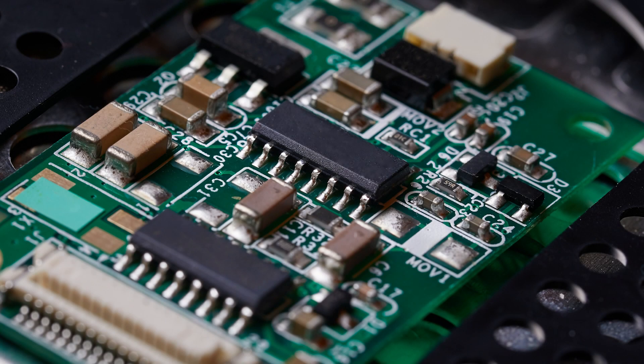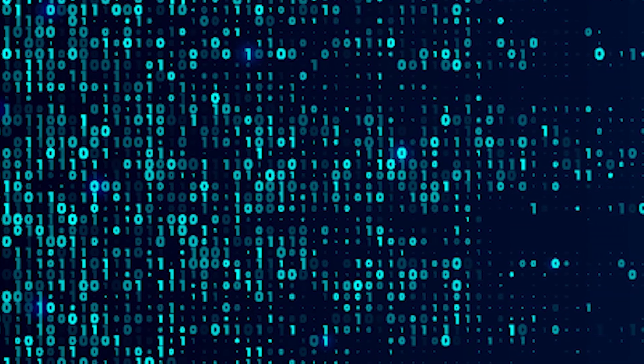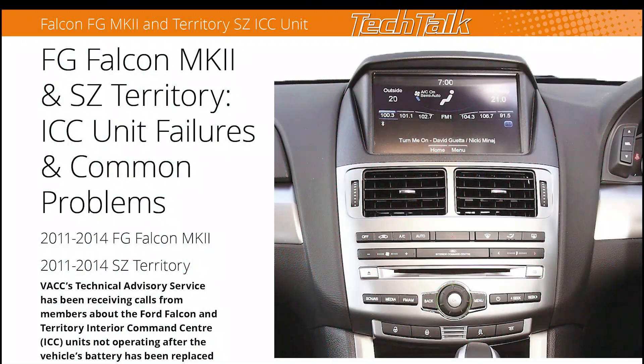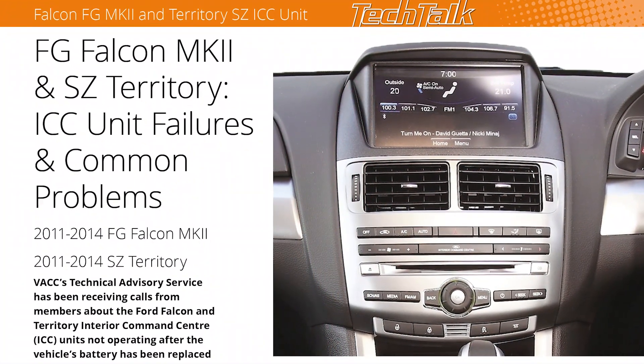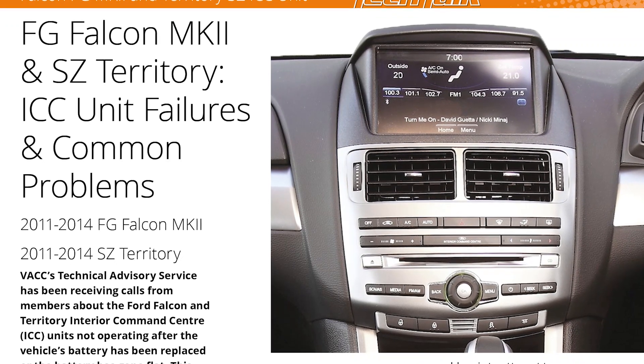The cause of this issue seems to be a fault within the module or its software that prevents the unit from restarting once the power supply has been removed. This is a similar situation to the interior command center units in Ford Falcons and Territories from about 2011 onwards.